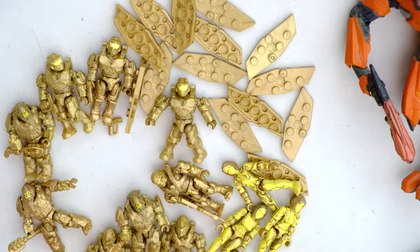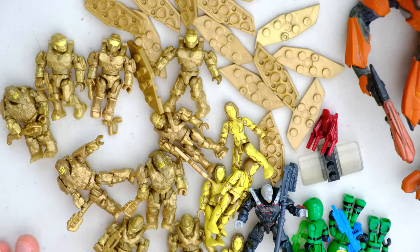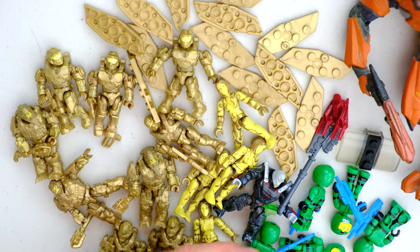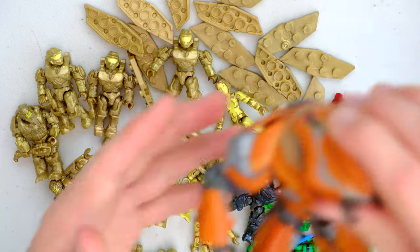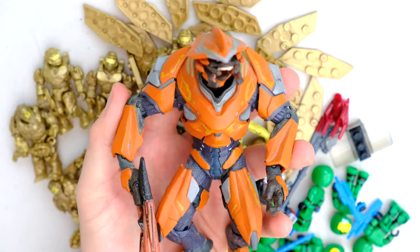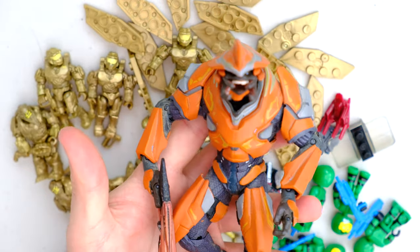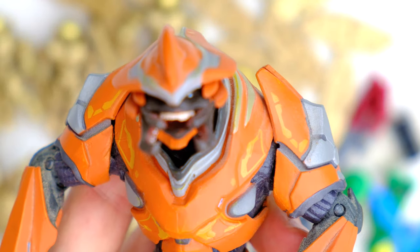Yeah, this was just a fun little haul, guys. I wanted to show you this before it all goes in storage and then eventually on to other people, because I love to just redistribute the stuff. Thanks for the extra stickers, William. And this was the main prize today — another elite to add to my McFarlane collection. And as always, you stay awesome, you stay safe out there, and this elite is signing off.